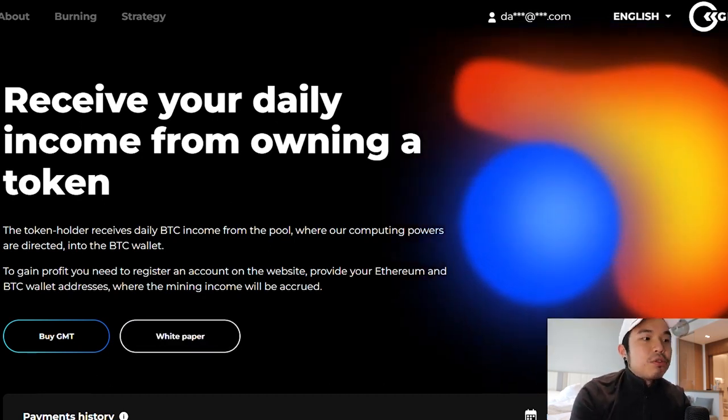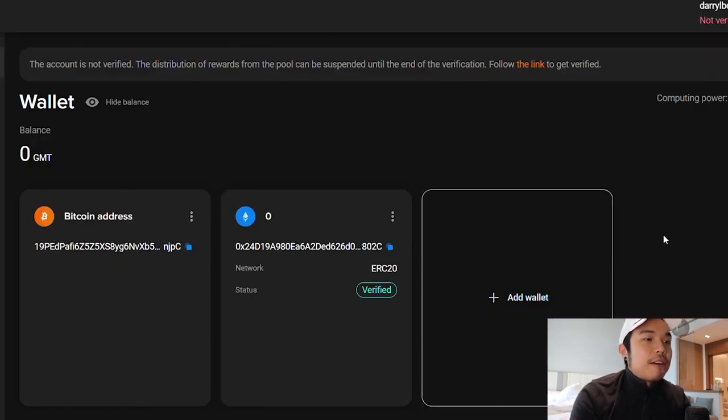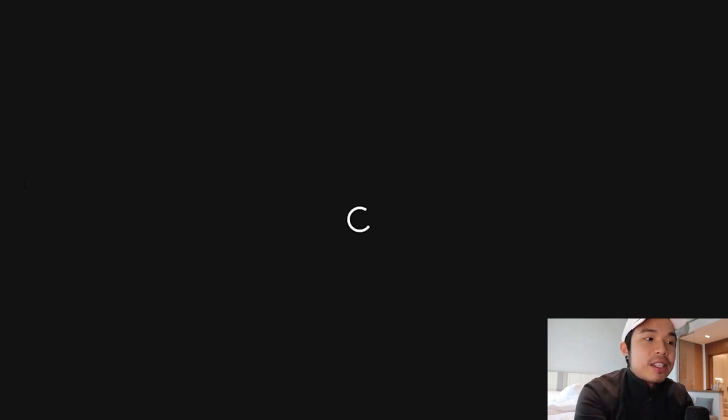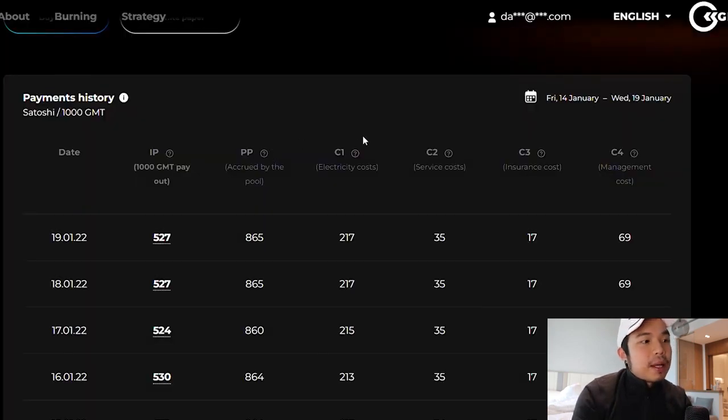Besides just BTC, you can even receive ETH profits. You can take a look at my account right here — I have signed up for it. If you want to sign up, just go to the main page. This is my Bitcoin address and this is my ETH address, and I can start mining anytime I want. There are some recent updates: the KYC process became very easy recently — users only need to scan their passport, take a selfie, and fill in the general information. They also have a new bridge function that helps easily exchange tokens between ERC-20 and BEP-20. You can also look at the payment history right here.